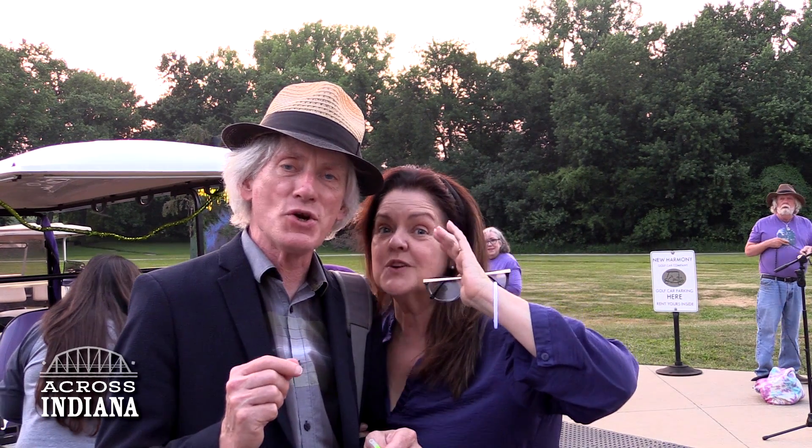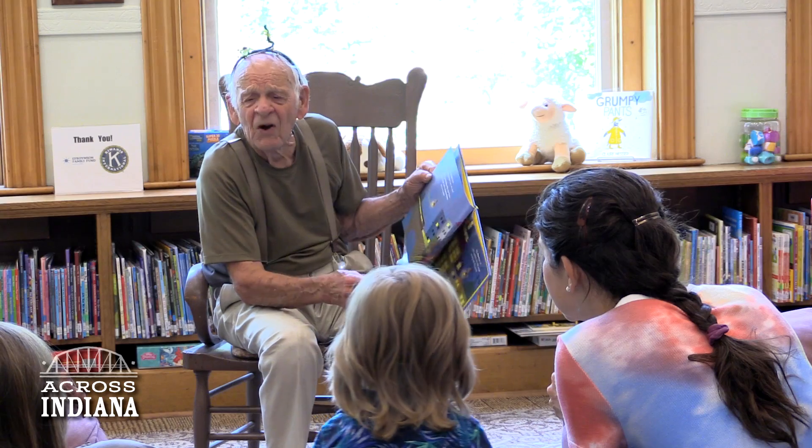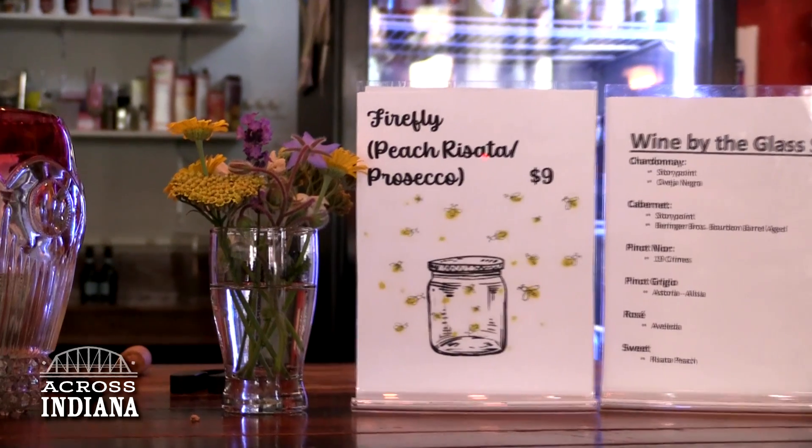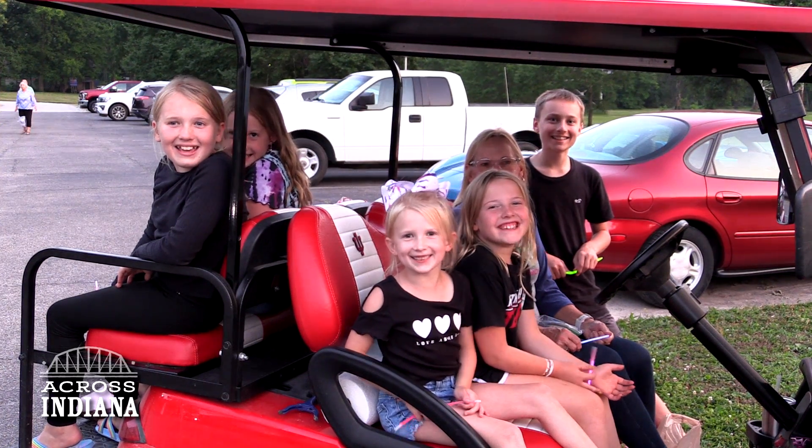Fireflies in New Harmony! Complete with lightning bug lectures, firefly drinks, glowworm dances, and a tour into the woods to see what they call natural fireworks.